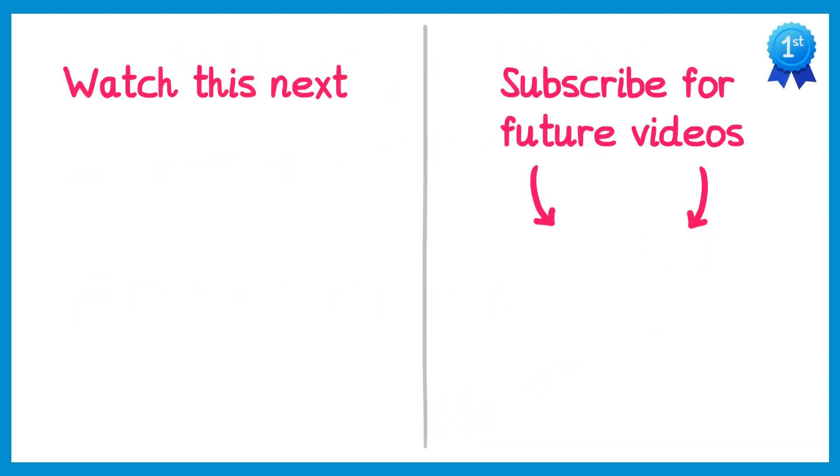Thank you for watching this video, I hope you found it useful. Check out the videos I think you should watch next and also subscribe so you don't miss out on future videos.